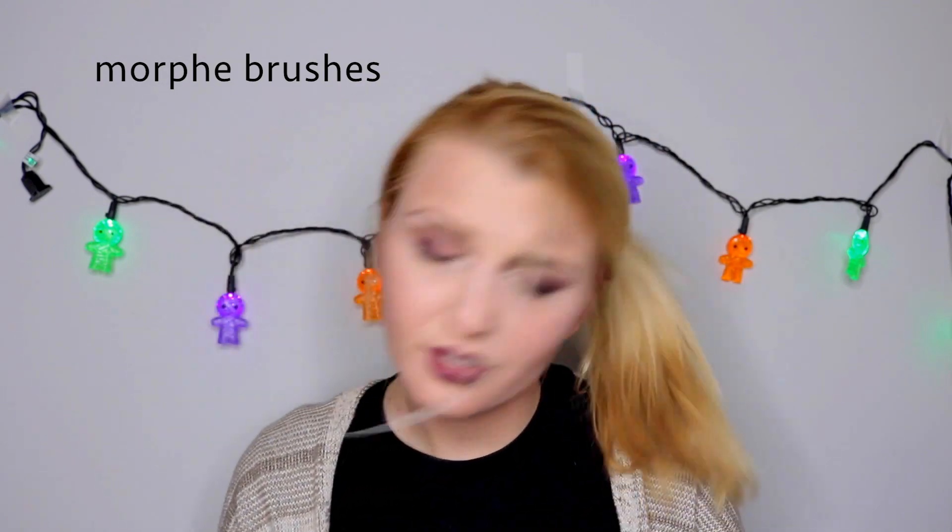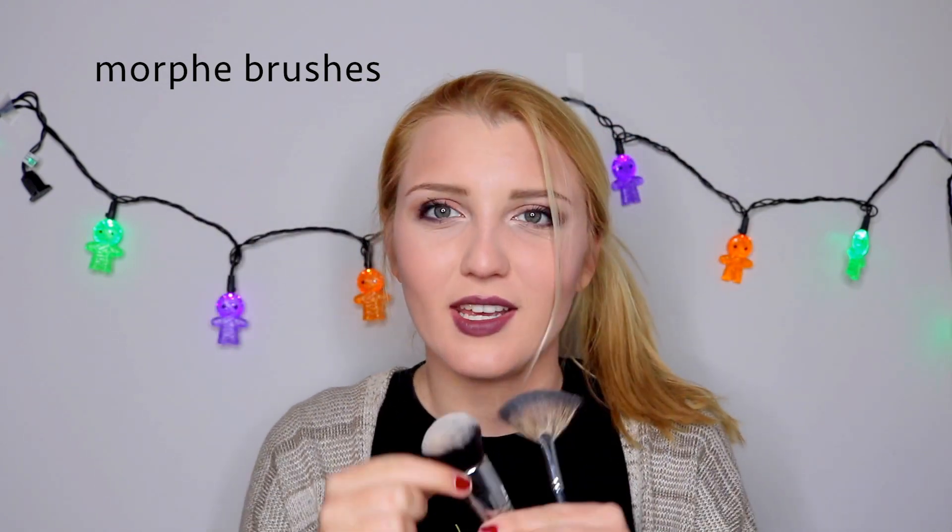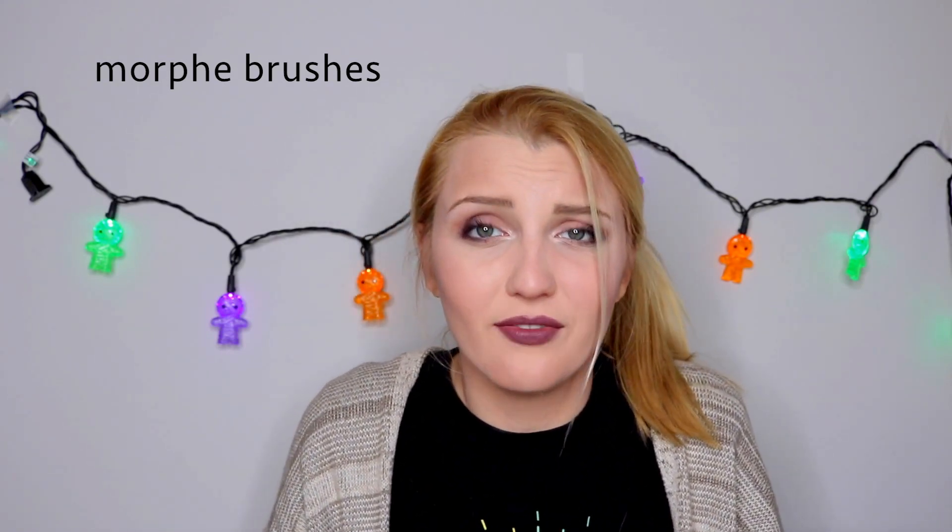Overall I do like the Beauty Blender, but I definitely recommend the Real Techniques sponges even more. Next for tools, I'm going to talk about Morphe brushes. Everybody and their mother is talking about Morphe brushes, so I went online and purchased a bunch. I do really like them, but I actually have a powder brush where the brush part broke off the bottom after maybe two months. I like the way they apply products, and they are super affordable, so overall I would say Morphe brushes are worth it.